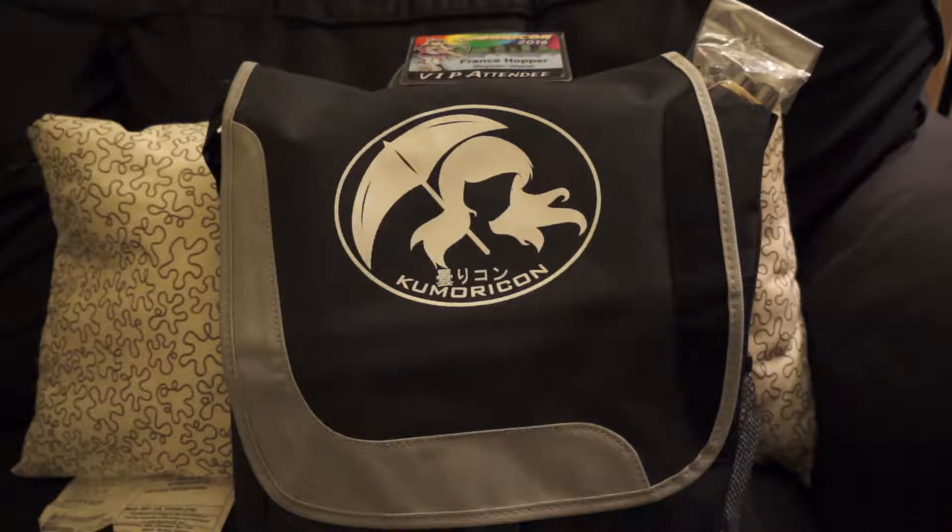Back to the bag — let's get the program guide out of the way. It's nice and big; all the panels and maps are in there. We also have a clear file — Attack on Titan Junior High. There you go, apparently courtesy of Kinokuniya. Very nice.